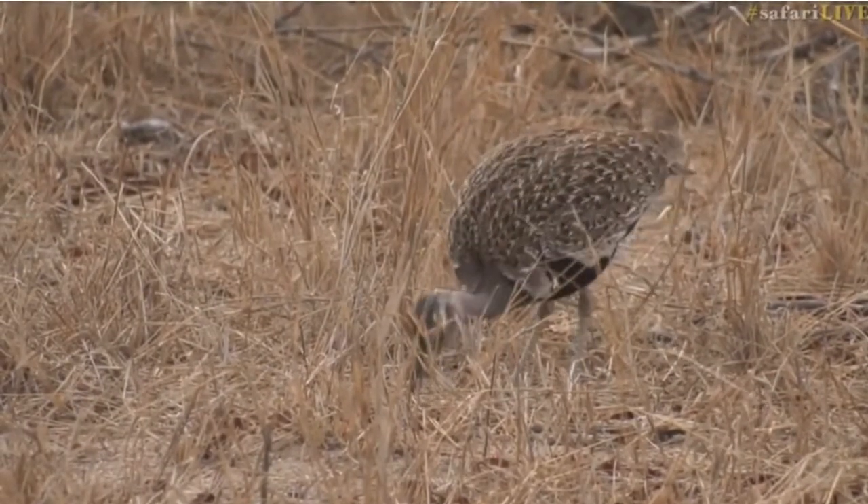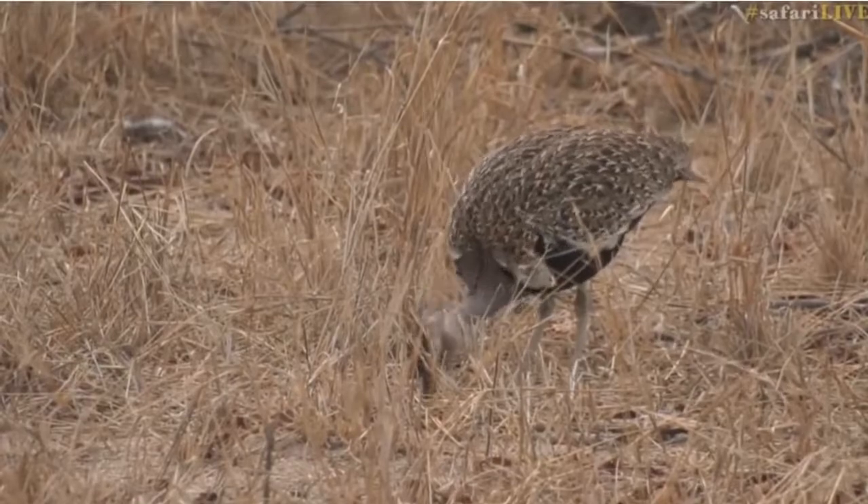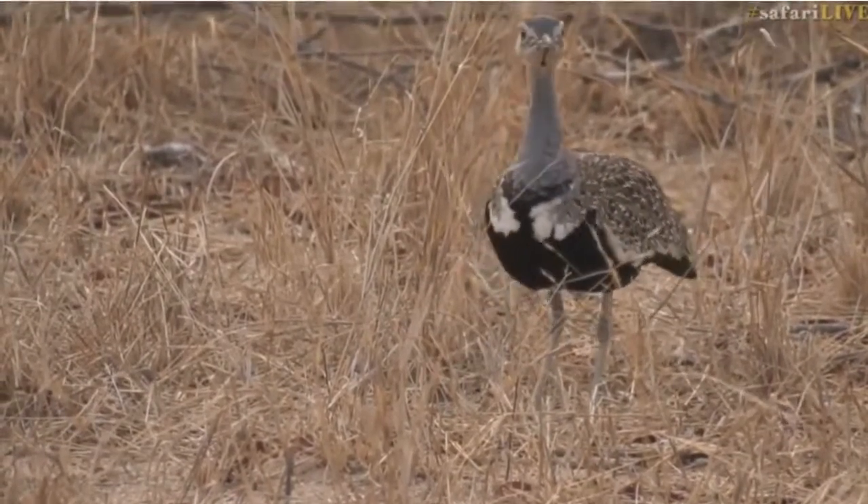This guy's very relaxed though. Generally they are a little bit shy and will move off into grass and into other areas.